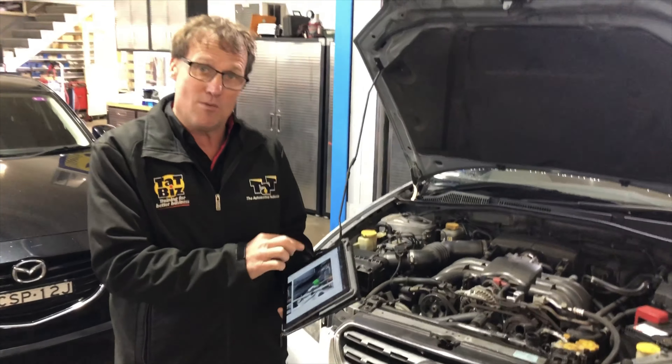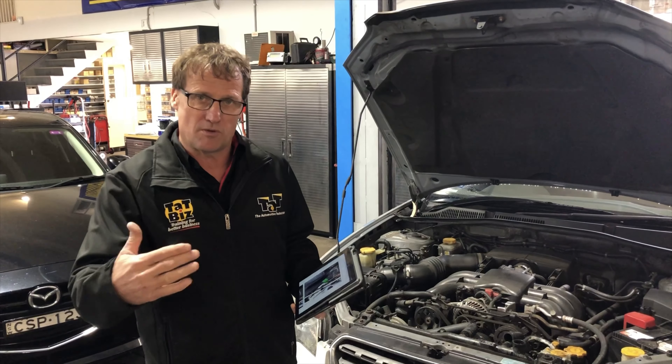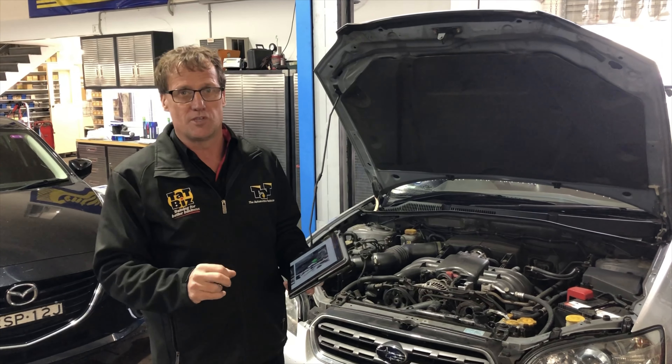In this particular case, someone had plugged the green ones in but forgot to unplug them, so the car was stuck in diagnostic mode. Hence the clutch was flashing in and out, hence the fault codes. Once we disconnected the vehicle out of that diagnostic mode, the problems were all solved.